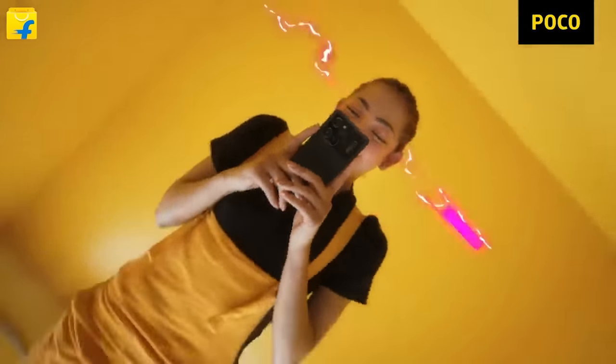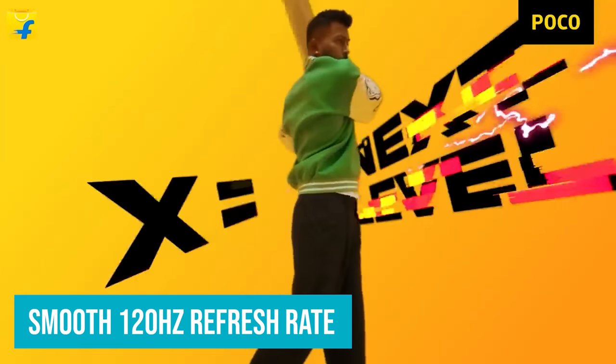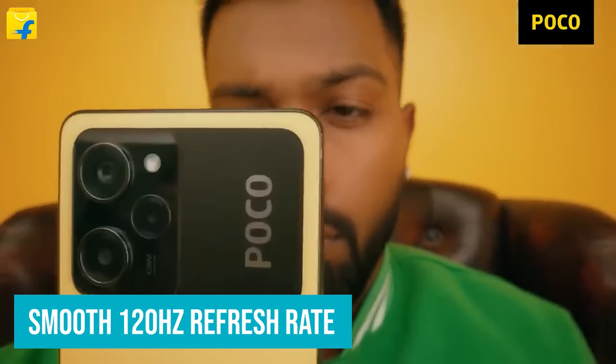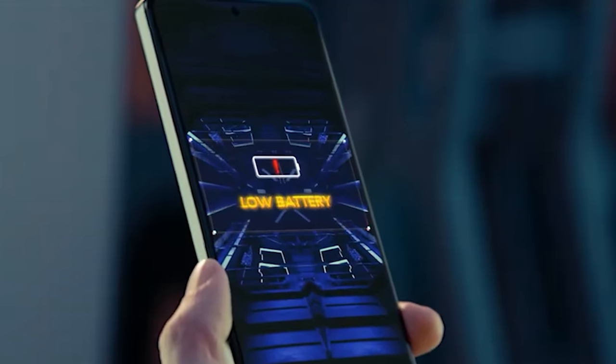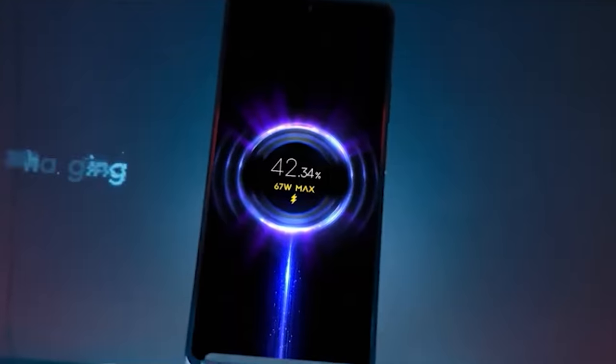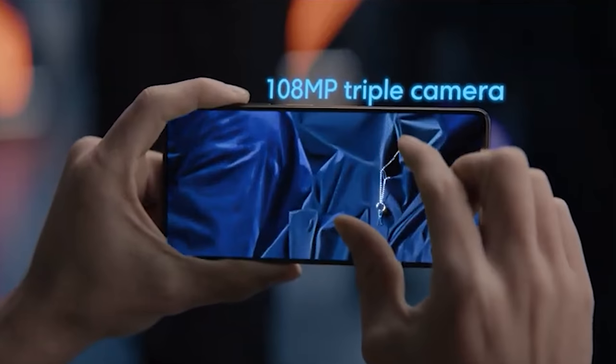These include a 6.7-inch AMOLED display with a smooth 120Hz refresh rate and 900 nits of brightness, along with support for HDR10 Plus for times when you aren't gaming. That's backed by a whopping 5,000 mAh battery that can compete with most flagships for battery life. And a 108-megapixel main snapper does a decent job too.